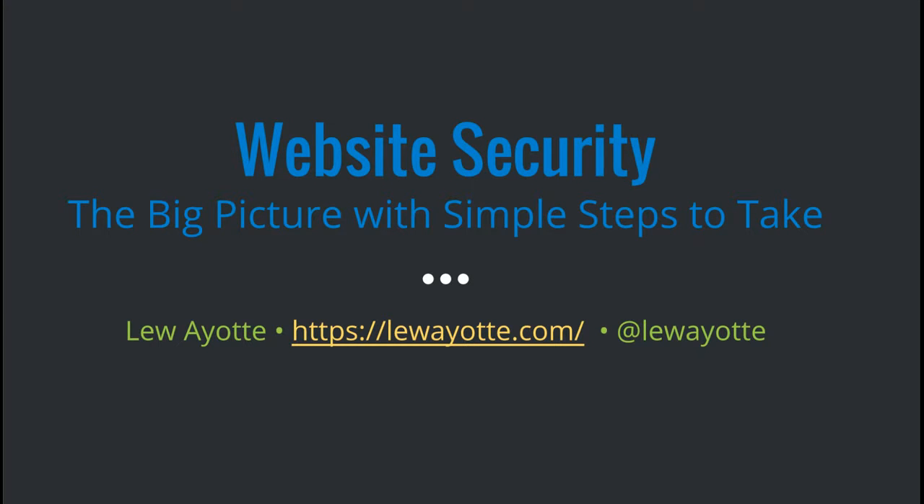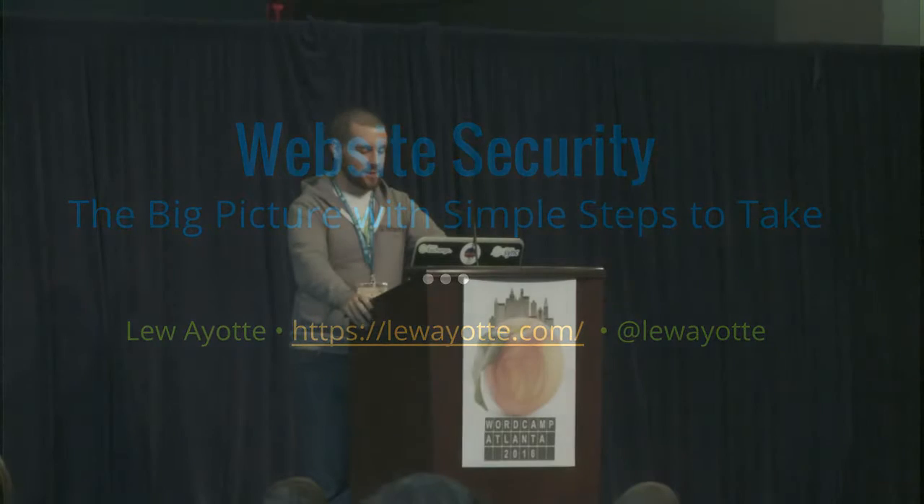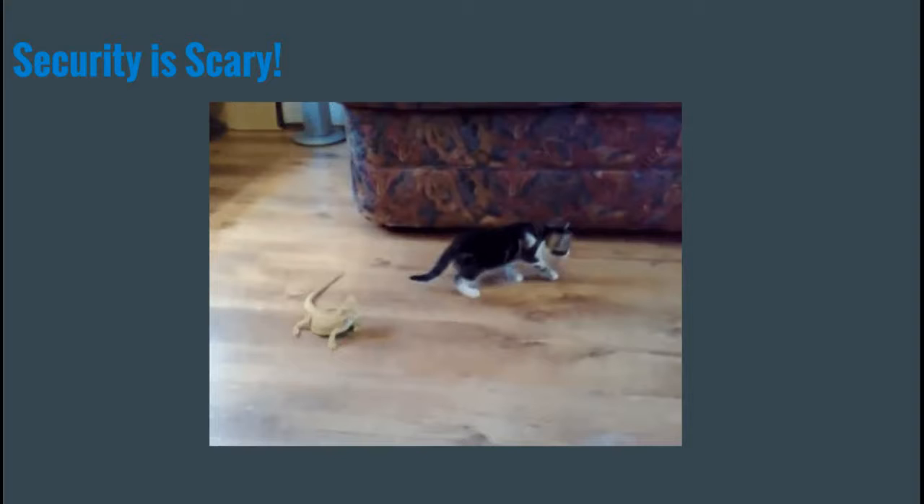We're talking about website security — the big picture with simple steps to take. A lot of people think that security is scary.